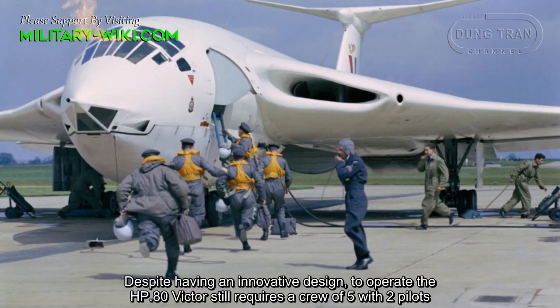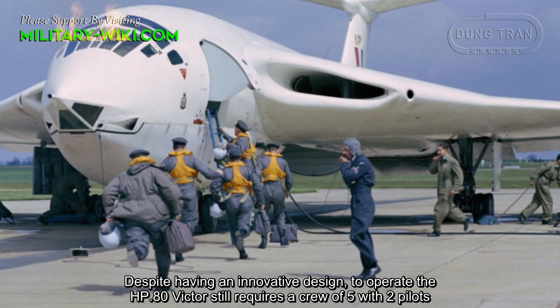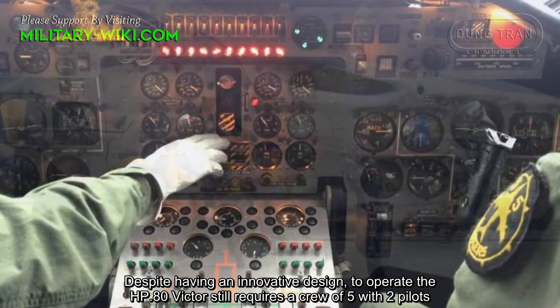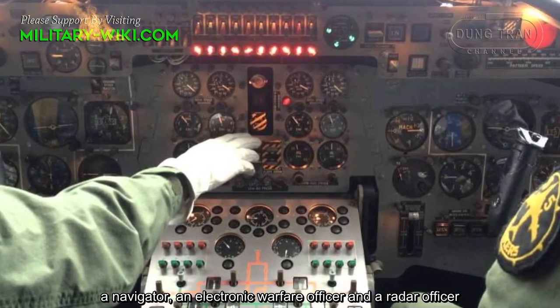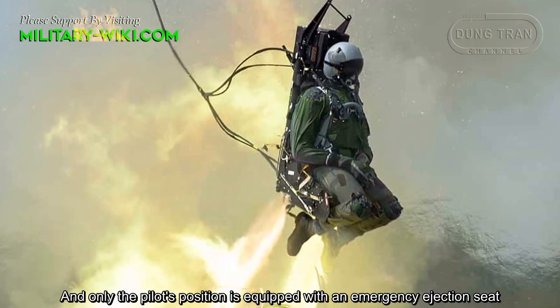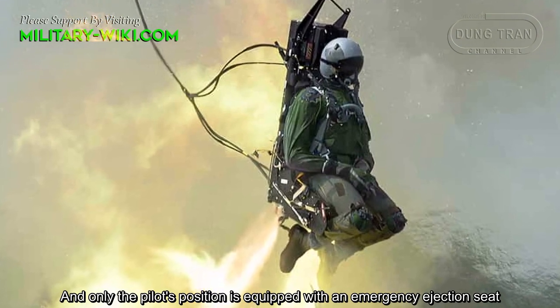Despite having an innovative design, operating the HP-80 Victor still requires a crew of five: two pilots, a navigator, an electronic warfare officer, and a radar officer. Only the pilots' positions are equipped with emergency ejection seats.